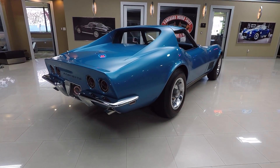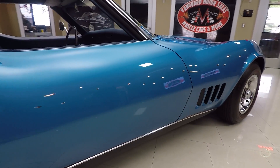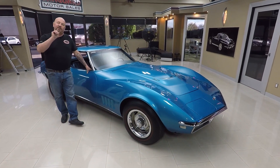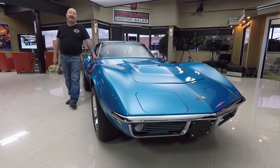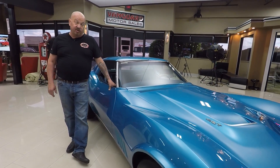At Vanguard Motor Sales we're not consignment dealers — that means we own this Corvette. We've got about 230 cars in stock right now and we own every one of them. We spend the time to check the cars out before we buy them. When we get them back here we inspect them so we can answer any questions you may have. We went through and verified all the numbers on the car so we can show you exactly what you're buying. I'm involved in buying every one of the cars here at Vanguard — we buy about 40 a month — so you're getting my 35 plus years of experience helping you pick out your dream car.